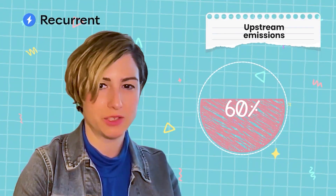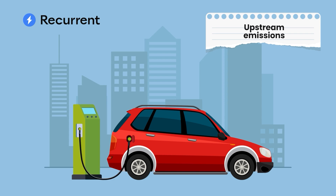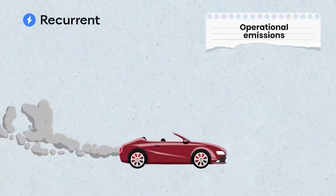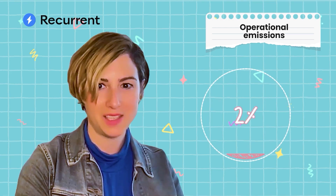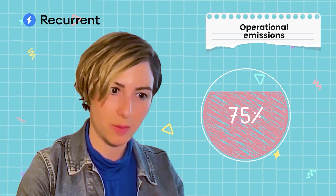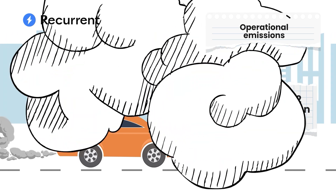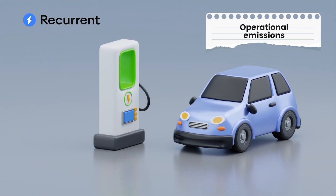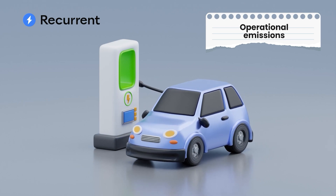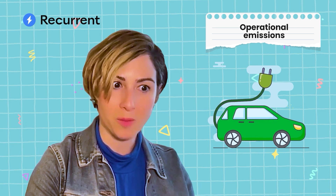Over 60% of US electricity still comes from non-renewable sources like natural gas or coal. And that means even if you drive an electric car, powering your vehicle creates carbon emissions. The last type of emissions is operational emissions, and this is what most people think about when you think about emissions from a car, because that's what's actually coming out of the tailpipe. When you're talking about a gas car, about 75% of a gas car's life cycle carbon emissions come out of the tailpipe — that's over 319 grams of carbon dioxide for every mile driven, or over four tons of carbon dioxide released into the atmosphere every year for one car. The best thing about an electric car from an environmental standpoint is that it has zero operational emissions. Driving an EV doesn't add any carbon dioxide to the atmosphere or pollution to the air.